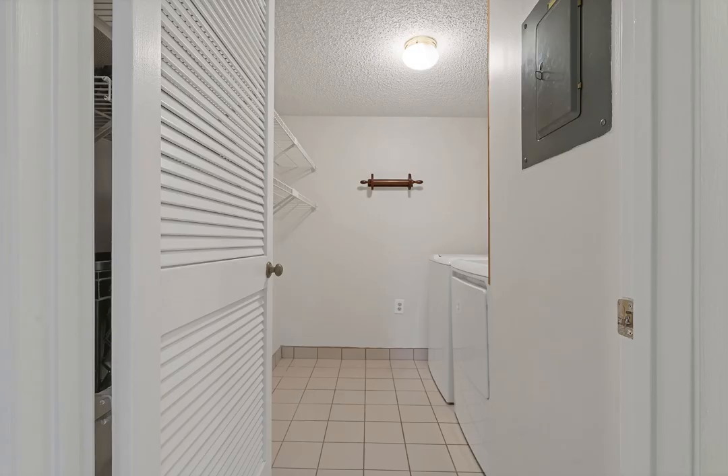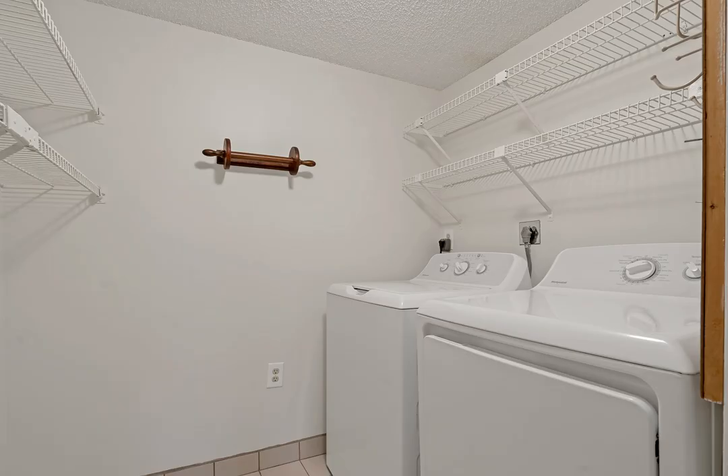The spacious second bedroom is located adjacent to the hall bathroom and is perfect for guests or a home office.